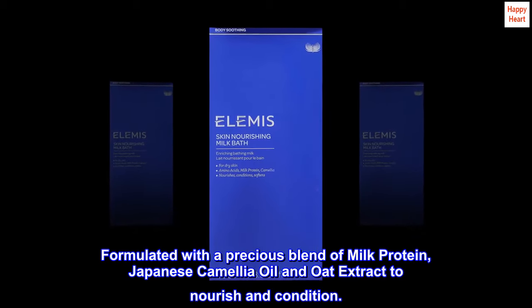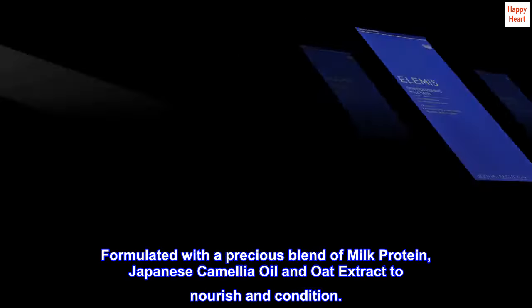Formulated with a precious blend of milk protein, Japanese camellia oil, and oat extract to nourish and condition.